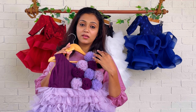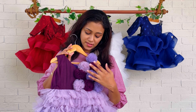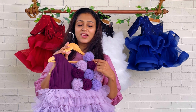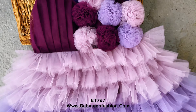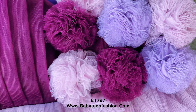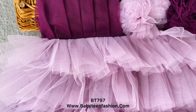One full side is covered with a beautiful neat frill done in all three colors used in this dress. This is the final look — here we have placed net flowers using all three colors. On the other side we have left it empty without the frill.